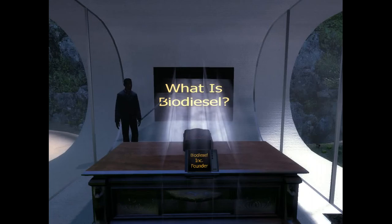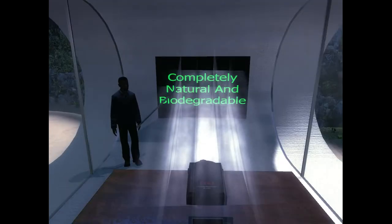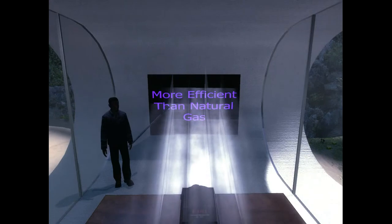So what is biodiesel? Biodiesel is a biomass fuel made from recycled vegetable oils, soybean oils, and animal fats. It is made from all natural ingredients and is completely biodegradable. This means if you poured it on the ground in your front yard, it wouldn't contaminate the soil and would probably just act as a fertilizer.